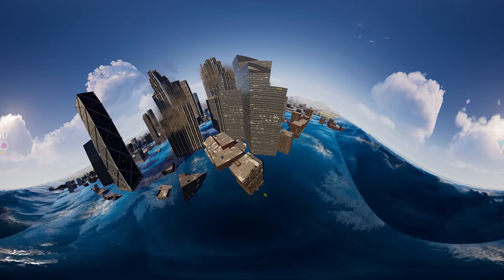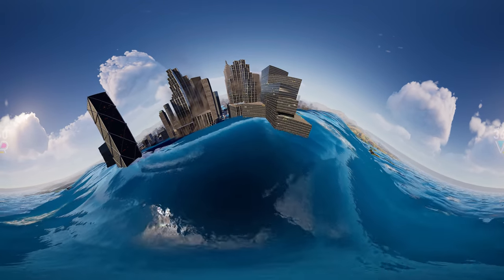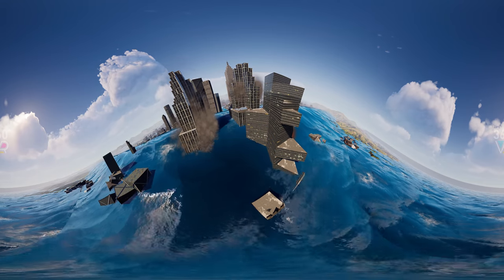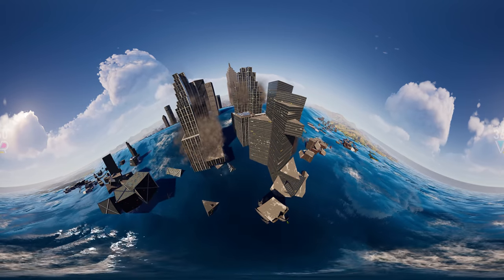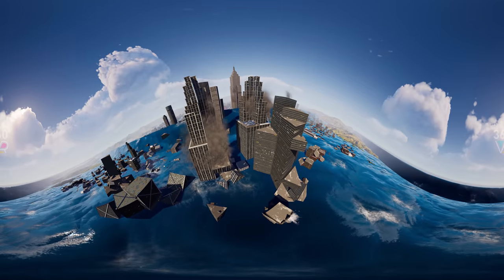This is a reconstruction of the powerful tsunami that occurred in 2011 in the Japanese region of Tohoku. The waves were up to 131 feet high. Such waves are capable of wiping entire villages off the face of the earth.